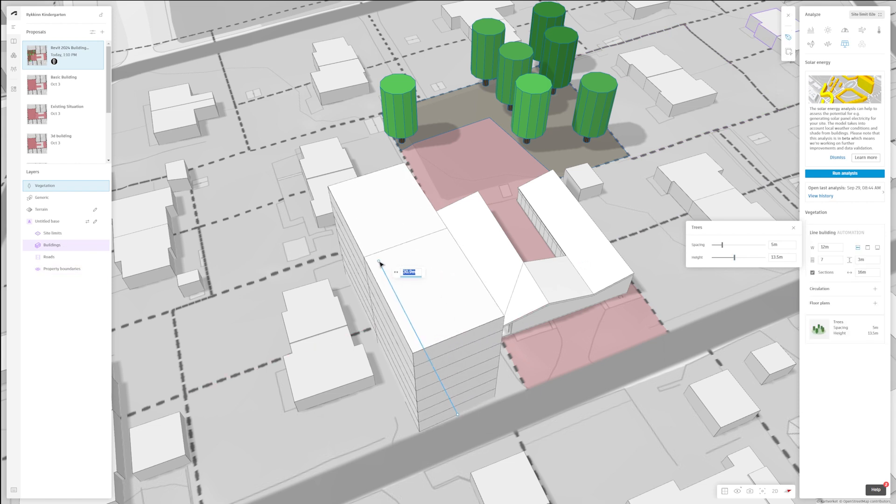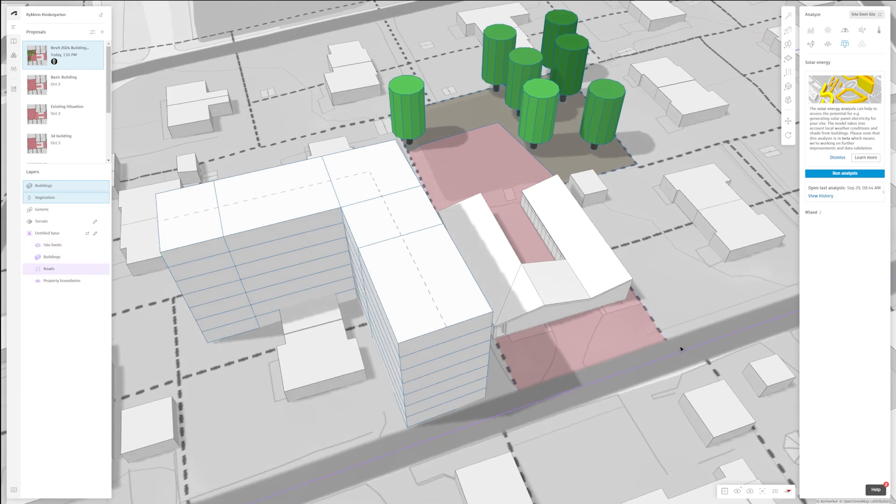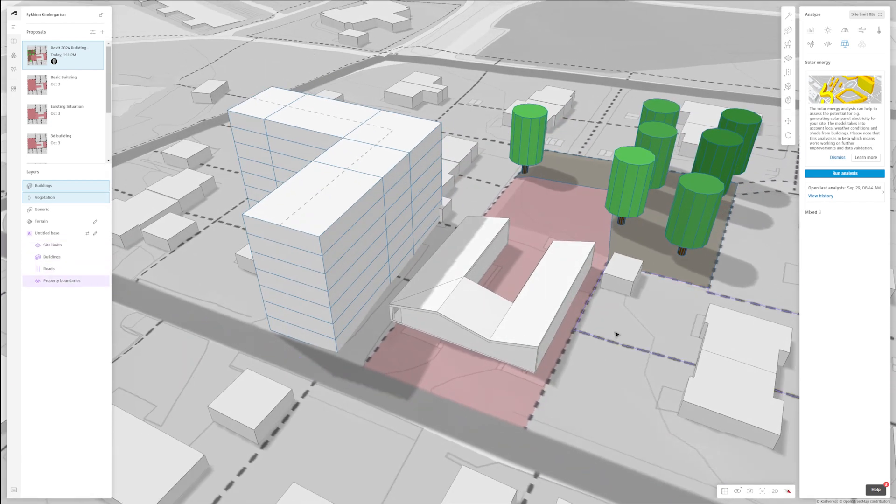For example, what happens if trees grow to twice the size, or your neighboring lot builds seven floors next to your project?